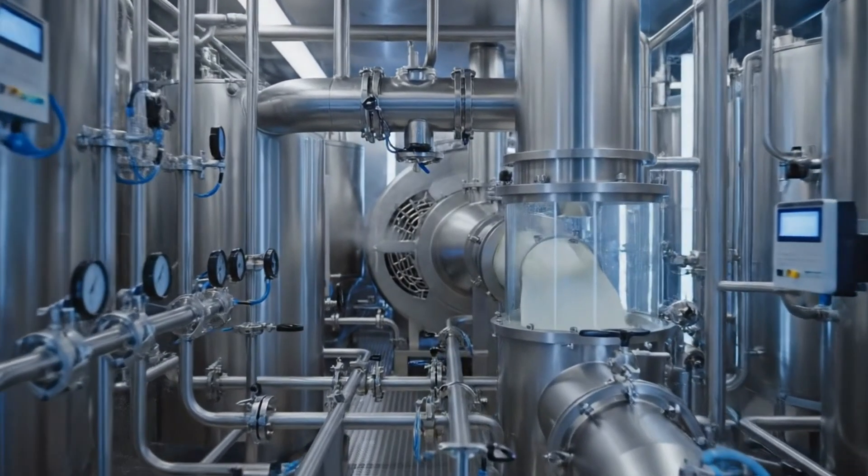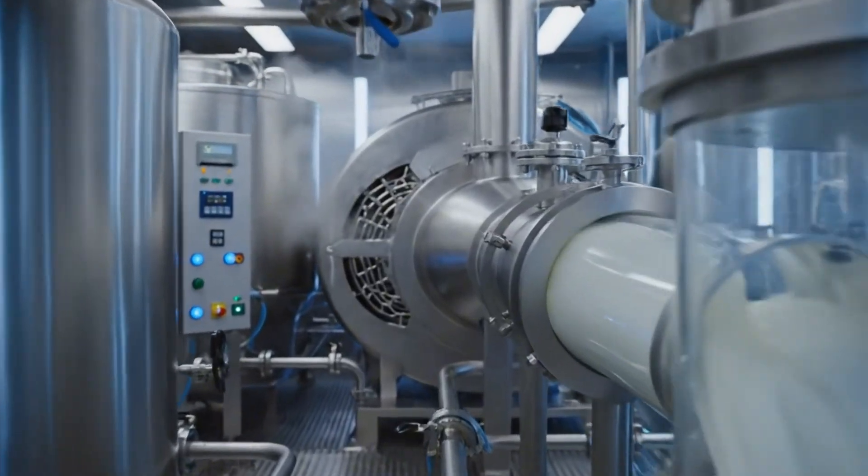And this is UHT technology, the secret to long-lasting milk.